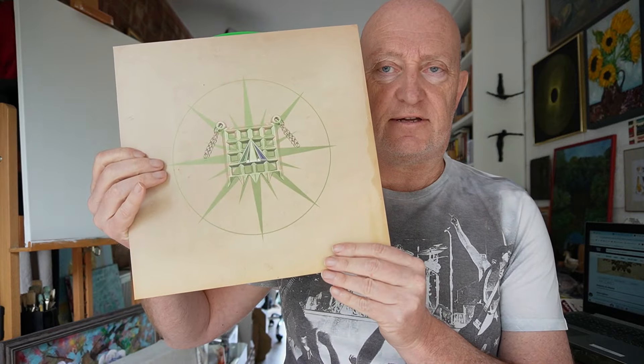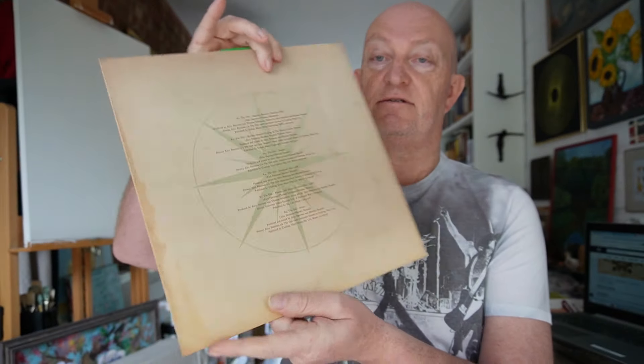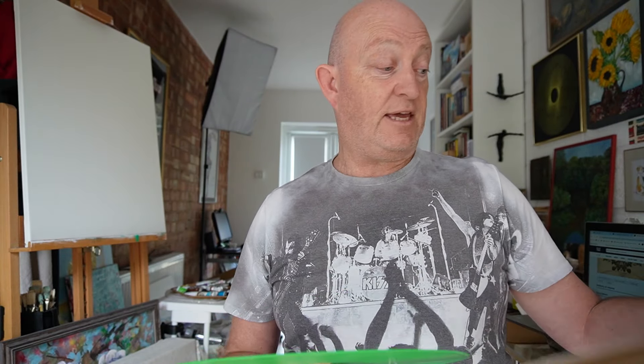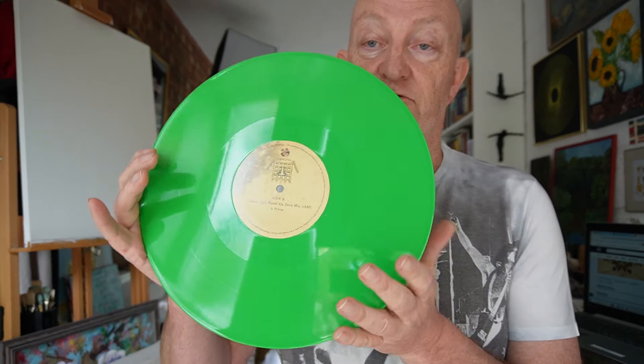Let's open this up. Here it is — it's a beautiful card matte sleeve finish. There's the rear. Beautiful inner sleeve — isn't that fabulous? Unfortunately it's not a poly-lined sleeve — we do like those — but it is fabulous green vinyl.